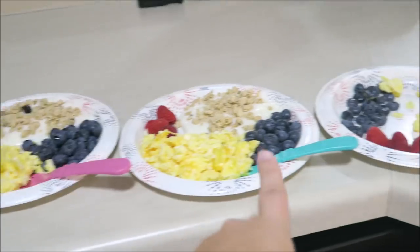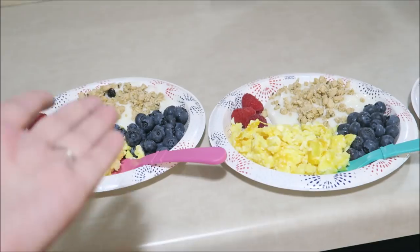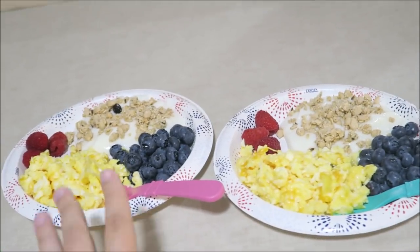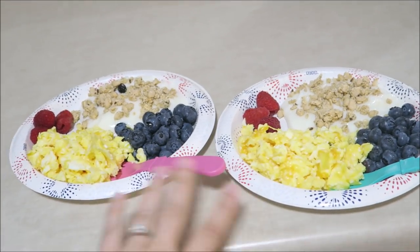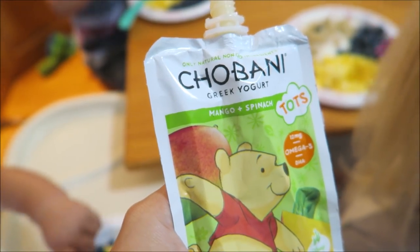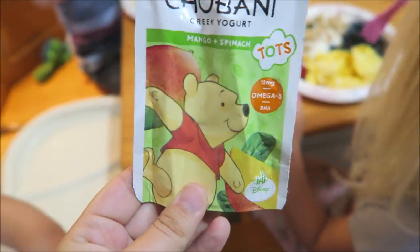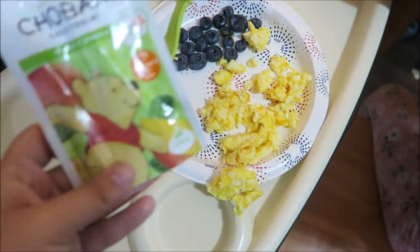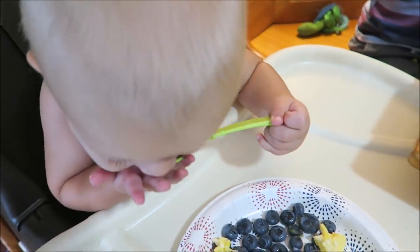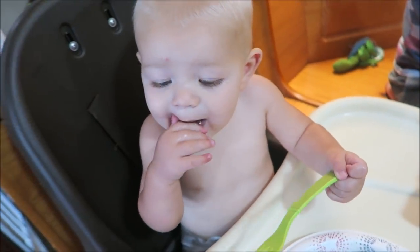If you guys are wondering where I got these forks, these are Replay forks — you can pretty much get them anywhere. They are using paper plates because it's easier on me. I know it looks like a lot but I promise they will eat all of this. The yogurt pouch we give Weston is a Chia Bonni Greek yogurt mango and spinach — it has a cute little Winnie the Pooh on it. And he's pretty much already done with that. Good job buddy, using your fork!